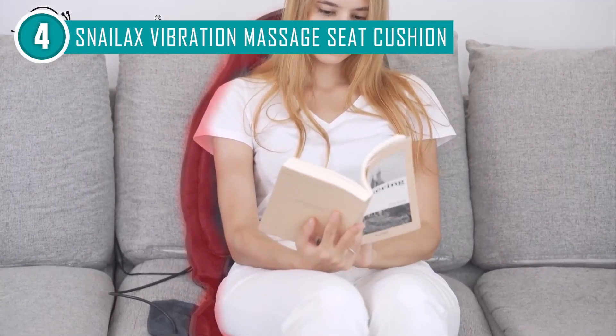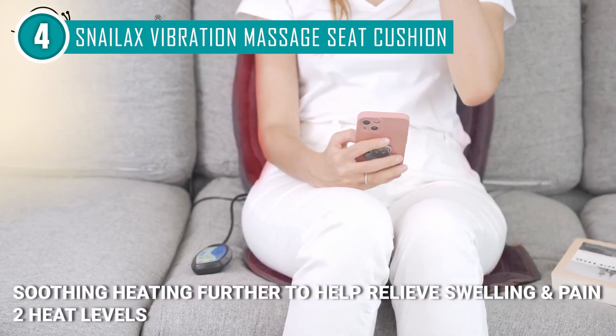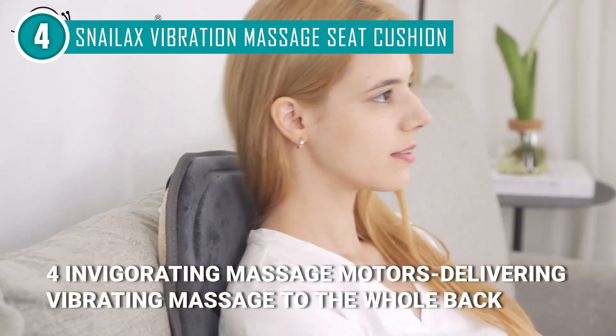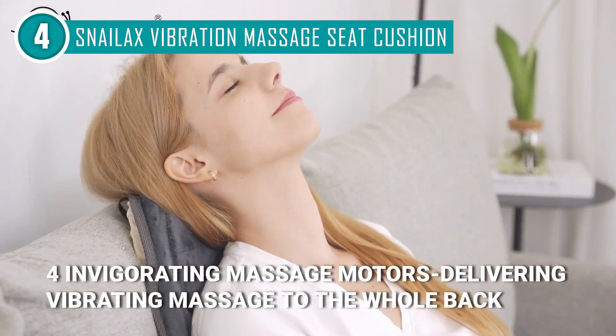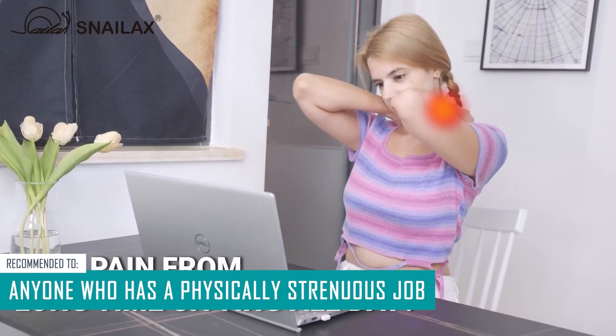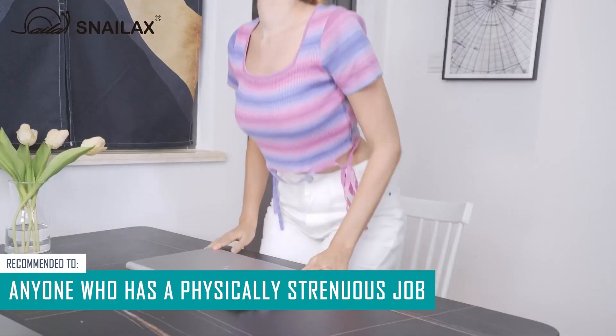Some users have noticed a slight burning sensation if they use the heat settings for too long. To ensure a safe experience, we recommend starting with just five minutes of use and gradually extending the time as you get accustomed to it. The Trusted Shopping Guide team recommends this for anyone who has a physically strenuous job, as this model is guaranteed to speed up muscle recovery whilst improving skin texture.